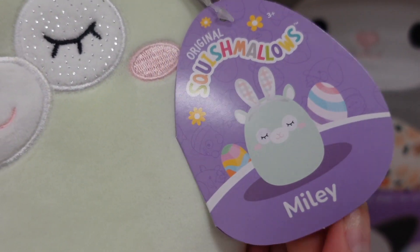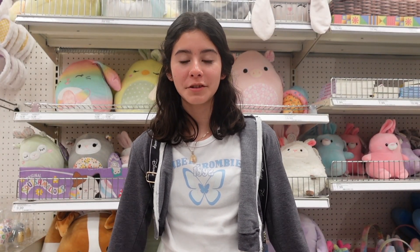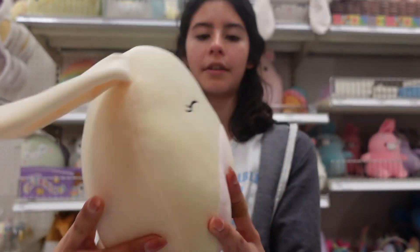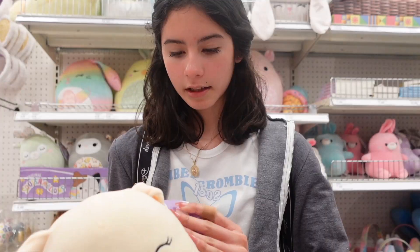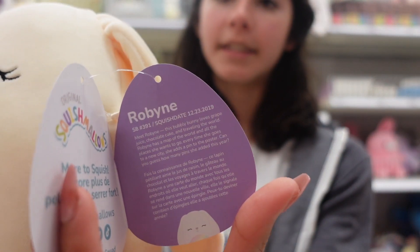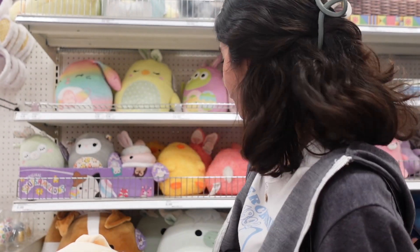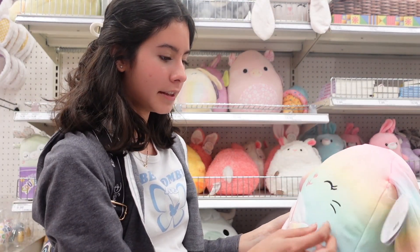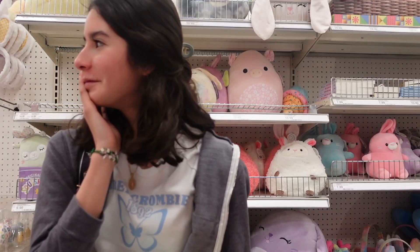Another character they have is Miley, a mint-colored llama with bunny ears. Have you guys found these at your Target? They also have this bunny with a yellowish color all around — she has a little tail and on her belly she has a rainbow pattern. Her name is Robine. I love the festive tags. On the shelf they have some more 10-inch squishmallows and Disney ones. There's also a stackable bunny named Woo — she's a rainbow-colored bunny with a pink Easter egg.